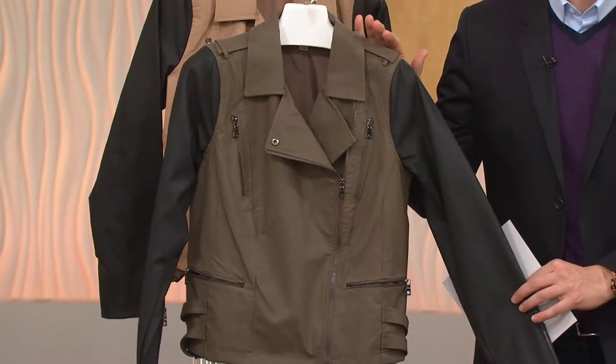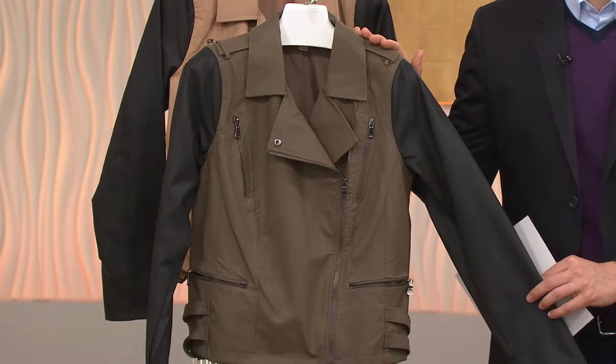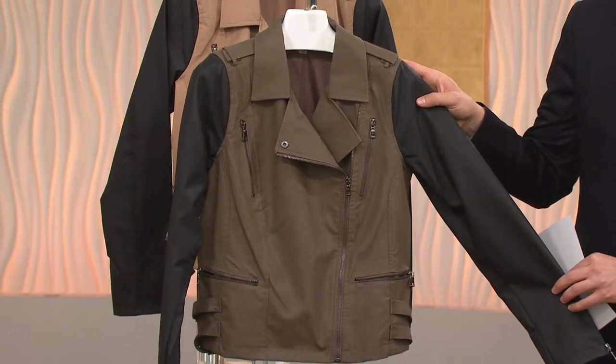We bring it for you here at a great price — a clearance price of $74.74, five easy payments of less than $15 to get this beautiful asymmetrical zip faux leather moto jacket home.